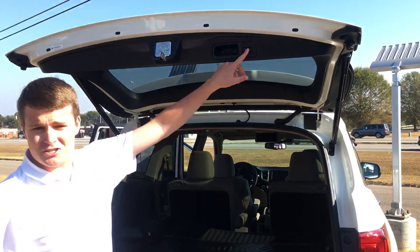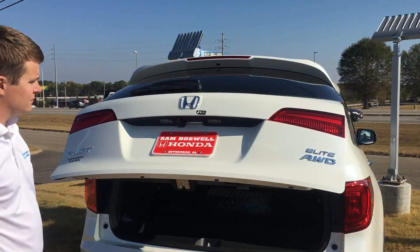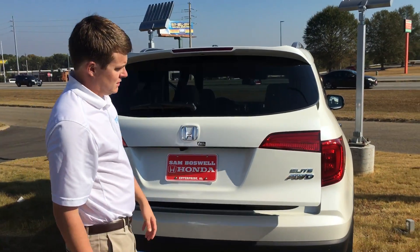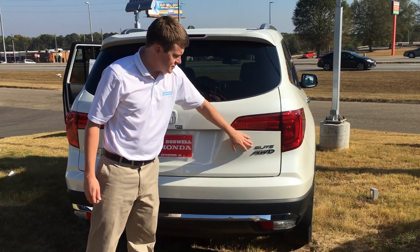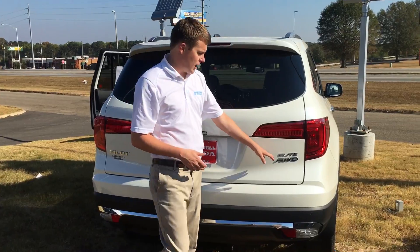Touch the button right here, or touch the key fob to bring your power tailgate down. As you can see, it does get the Elite badging as well as all wheel drive. All of your 2016 Honda Pilot Elites are all wheel drive.